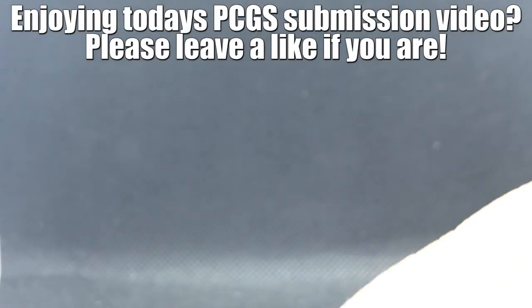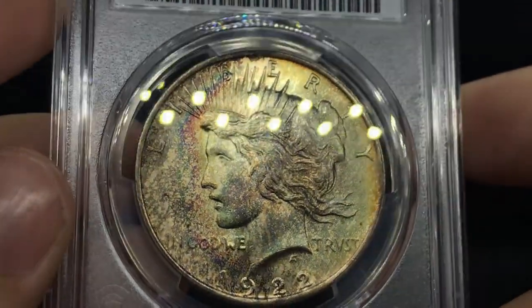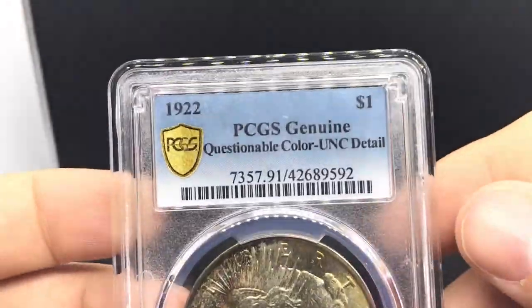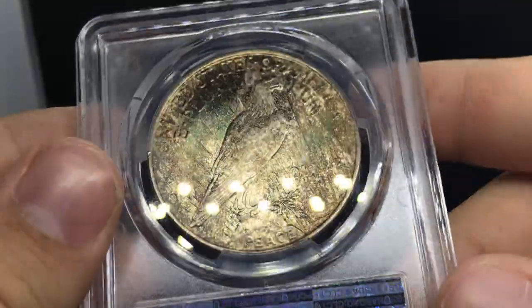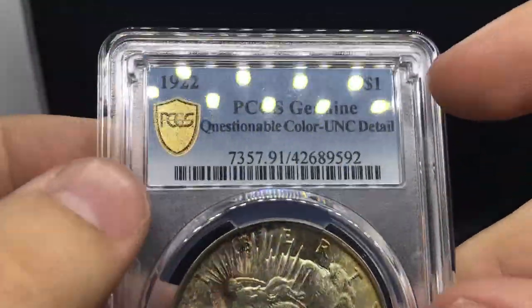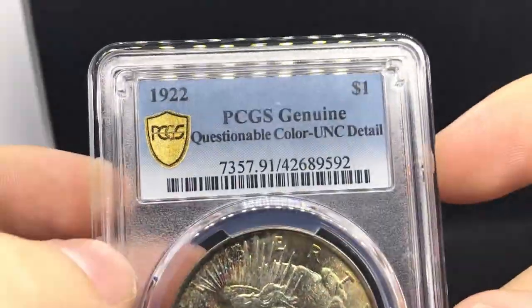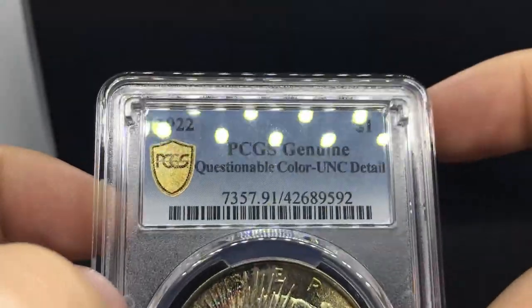This next coin is a little tricky — it's a 1922 Peace Dollar and the color on it they said was questionable. PCGS will questionable-color almost every single one of these coins — any peace dollar with color on it they'll question most times. But if you can get a coin through the PCGS lab with a straight grade in color, the price shoots up dramatically. Even sending it to NGC, a straight-graded PCGS holder still carries more of a premium.